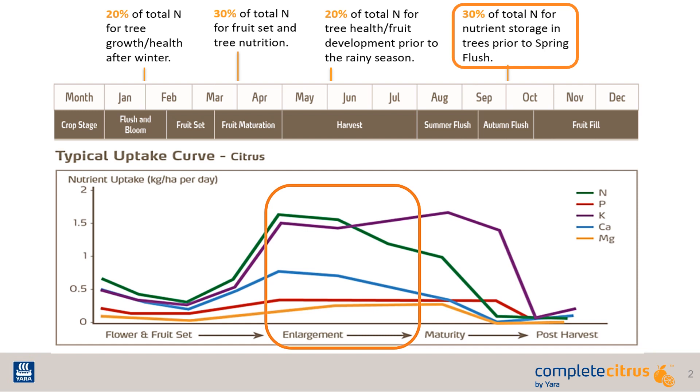The first is nutrient replacement from the previous season's harvest. Large amounts of potassium, nitrogen, and calcium have been removed from the tree, and the tree's response is to demand more of those nutrients to replace its stores.